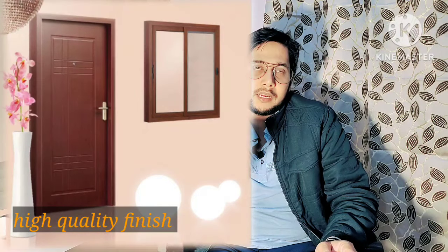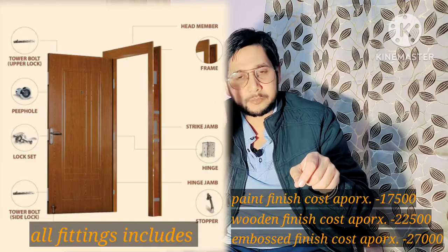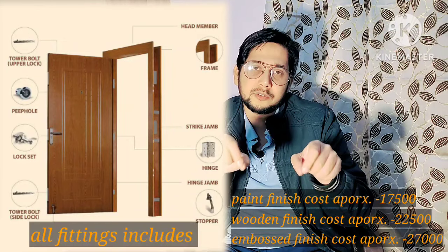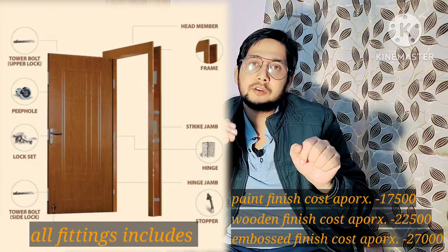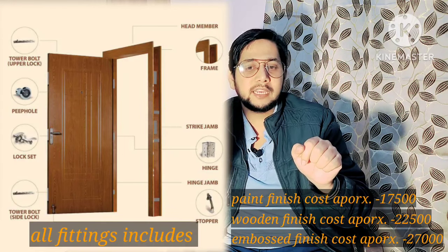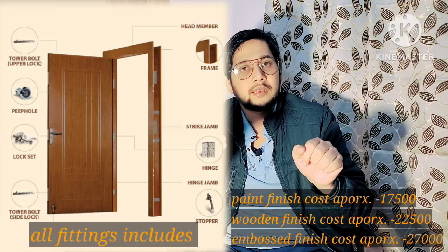If you talk about the cost of a 7 feet by 3 feet steel door with plain finish — including all accessories such as locks, stoppers, weep holes, and cups — the cost starts from around 17,000 rupees. For wooden grain or wooden finish, add roughly 2,500 rupees more. For embossed or designer panel options, it comes to approximately 25,000 to 26,000 rupees. You can also add specifications as needed.